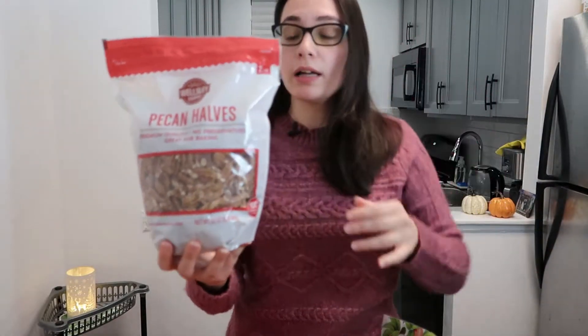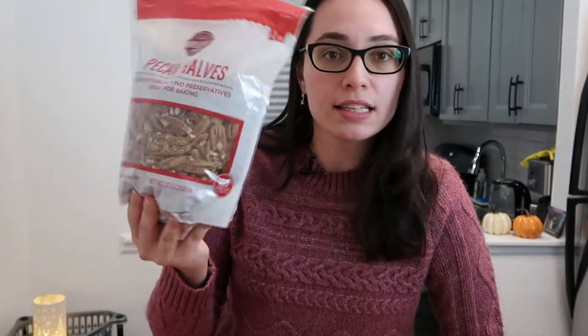For my maple pecan cookies I bought pecans, and let me tell you — why are pecans so expensive? Out of all the nuts I've bought, these are pricey; this bag alone was about seventeen dollars. But I need a good amount, and I can also crush them into salads.